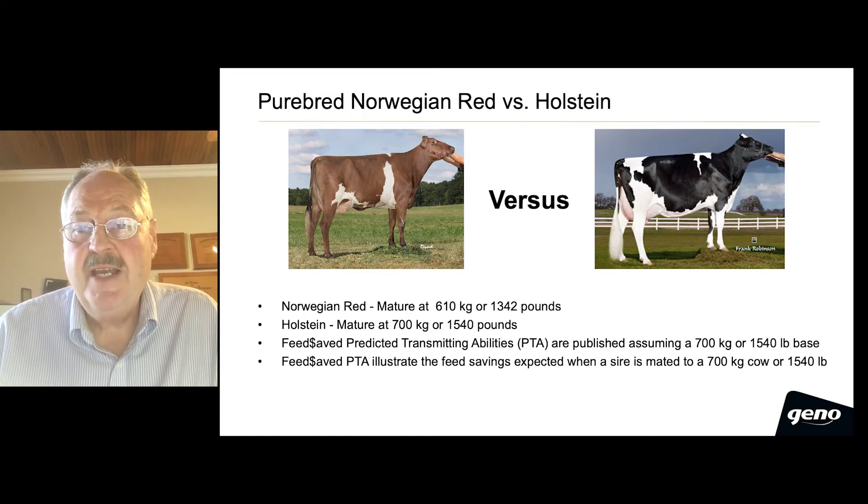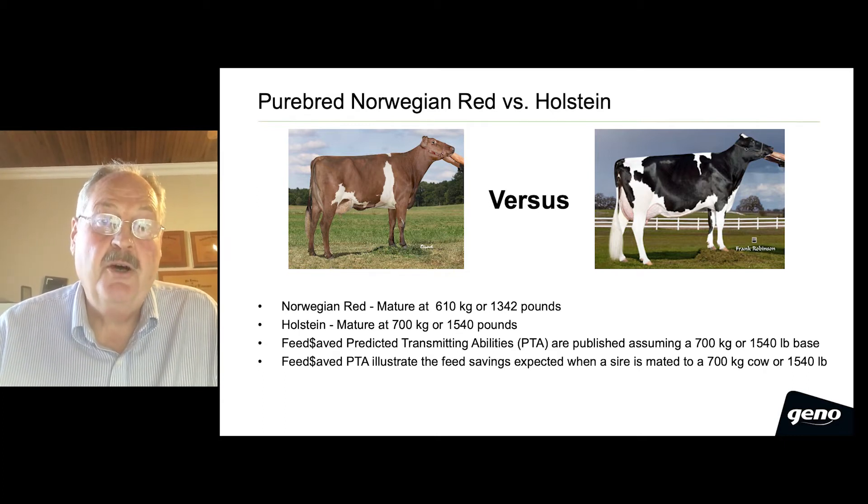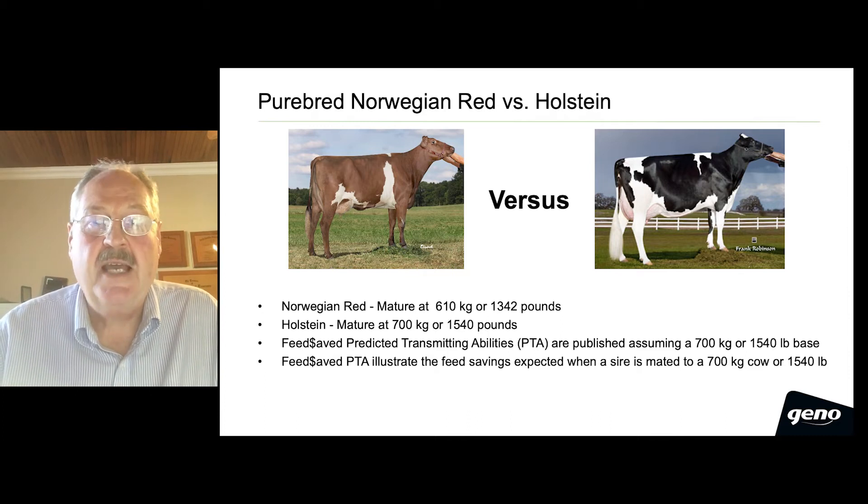Our new feed-saved predicted transmitting abilities are published assuming a 700-kilogram, or 1,540-pound, cow base. This makes the interpretation of our PTAs for feed-saved quite straightforward, as they illustrate the feed savings expected when a Norwegian Red sire is mated to a 700-kilogram, or 1,540-pound, cow.